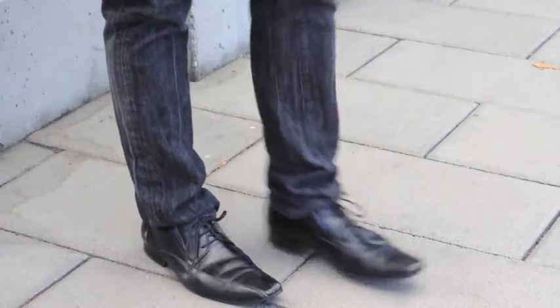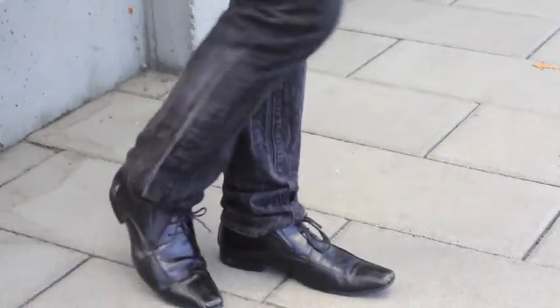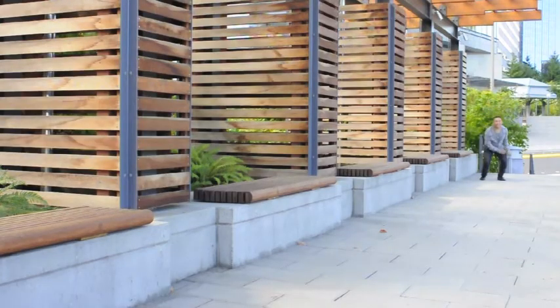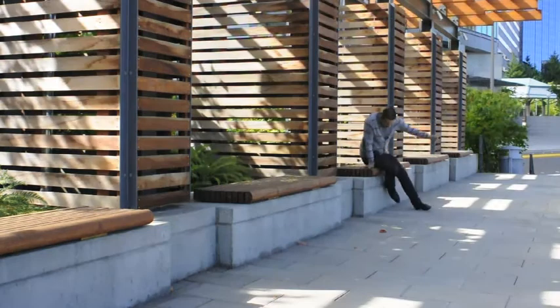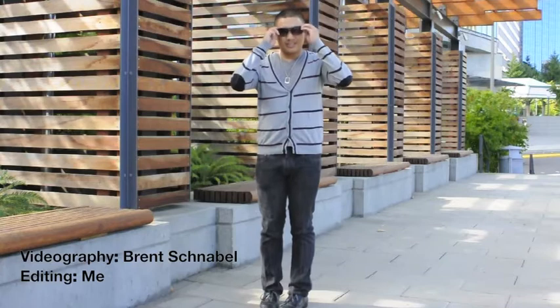On my feet are these black leather pointed-toed dress shoes that I got from Aldo last year. It's getting a little distressed from using them a lot, but I guess it adds character to my outfit. Anyways, I hope you enjoyed this outfit of the day video. Maybe next time the weather here will get cooler and I get to wear more layers. Until next time, I'll talk to you guys later. Bye!